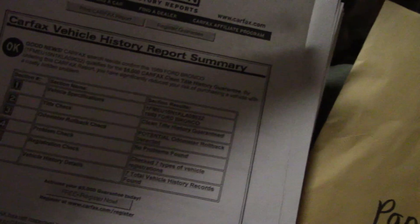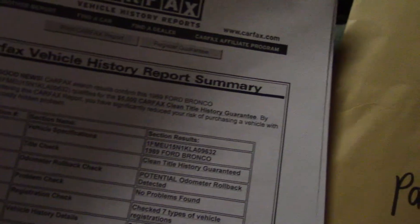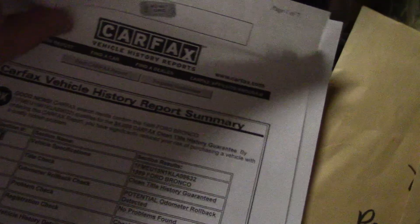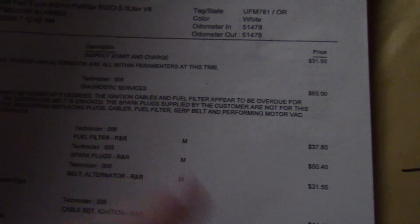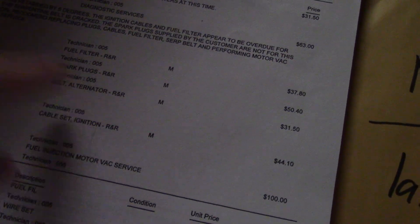Here's a Carfax history report from 2002 — this might have been free at that time. There's an emissions test pass. This was a Montana vehicle, which makes sense because it actually had an engine block heater on it. We removed it since it wasn't needed here, but that explains why it would have one. From 2000, looks like fuel filter was changed, spark plugs changed, alternator and belt.